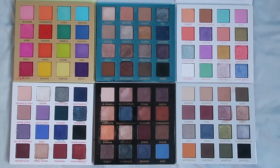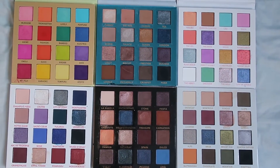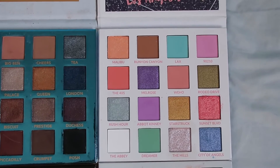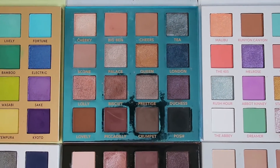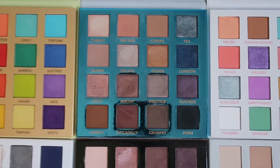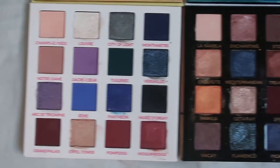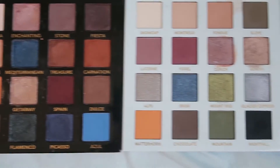I'll place a picture here of all of them side by side. Let me open them all up. I took the camera and placed them all down here so let's look at them together: Lost in Los Angeles, Love in London, Trendy in Tokyo, Passion in Paris, Beautiful in Barcelona, and Smitten in Switzerland.